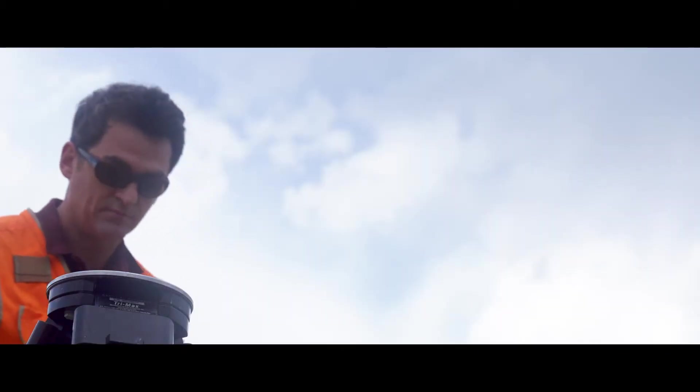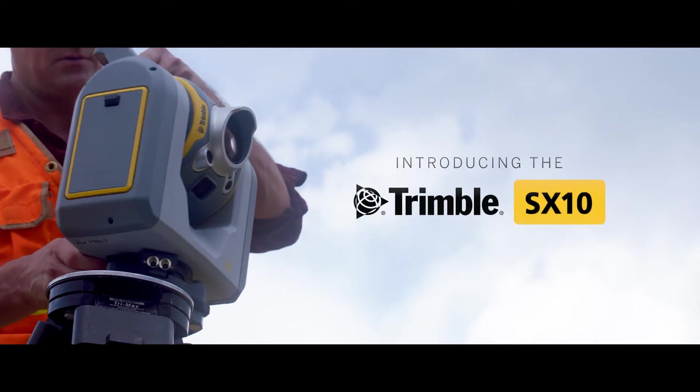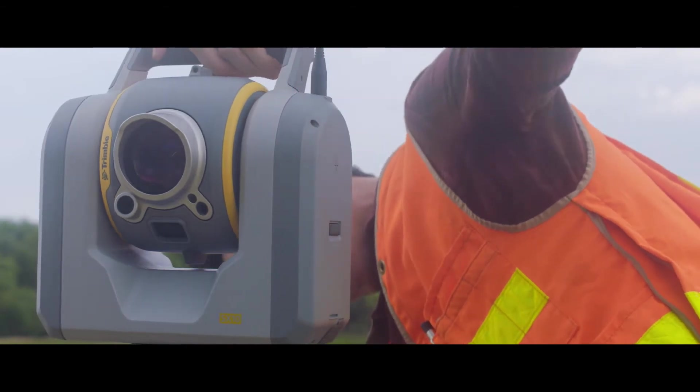It's a game changer, it truly is. When setting up the SX-10 for the first time, we realized that it wasn't a conventional instrument — it was something a lot more.